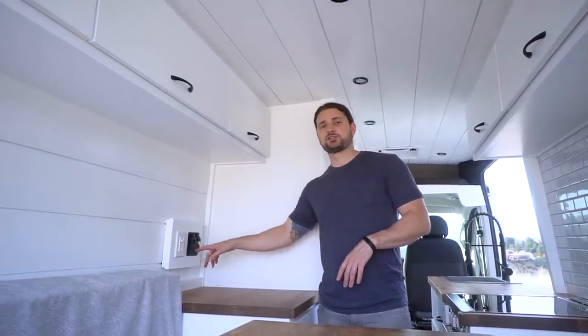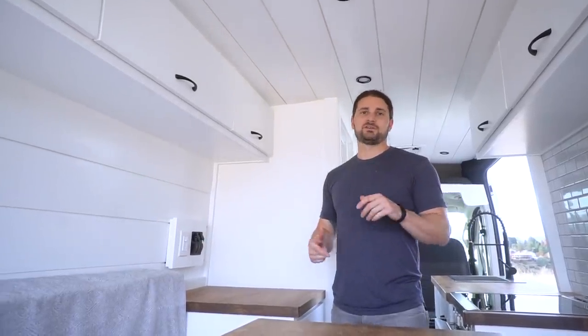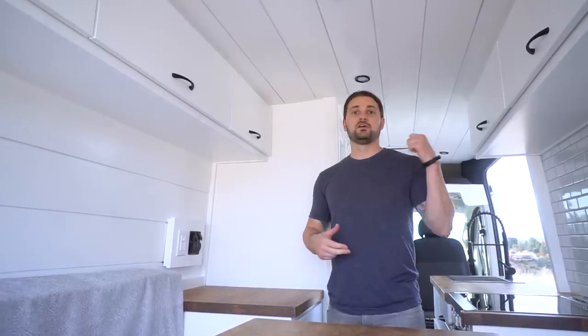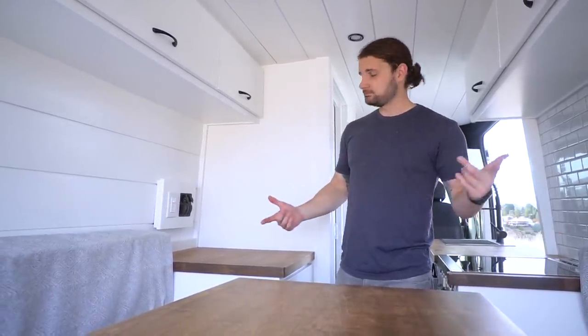On the switch panel, one switch turns on their water pump, and then they have two switches for their gray water tank system underneath the van — a seven-gallon tank for the shower and a seven-gallon tank for the kitchen sink. When they're somewhere they can dump, they flip those switches, which activate an actuator on the ball valve to open and drain the tanks, then close them back up. That way you can empty your tanks without ever having to leave the van.